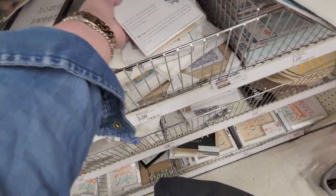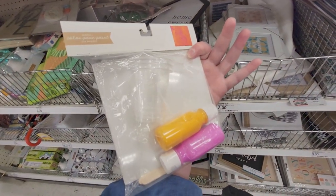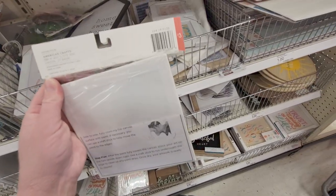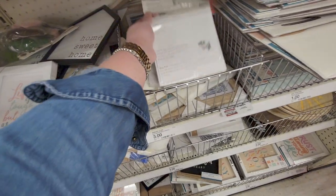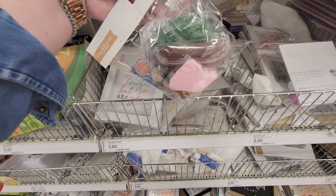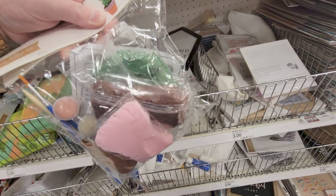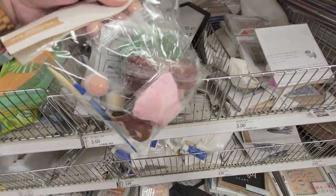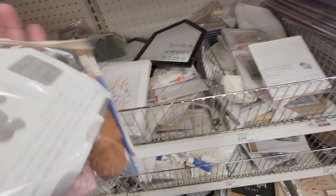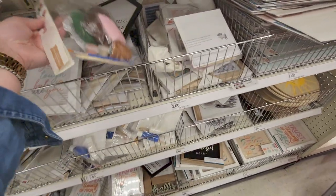I thought this was really cute — it's a color pour paint DIY project. It has your canvas, your cups, your paint — three dollars. And there's a little cactus kit with clay, a little pot, paint brushes, and paint — also three dollars. This bag is really heavy so that's a good deal.